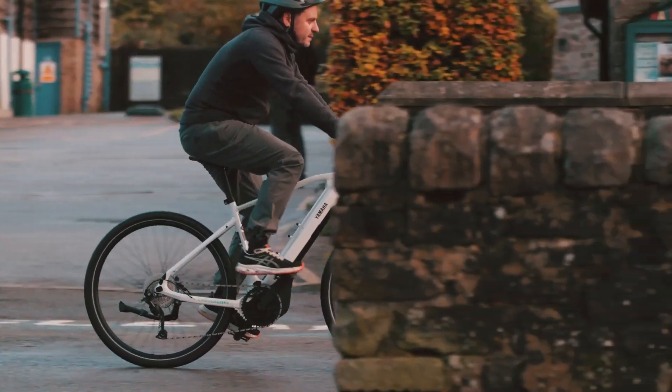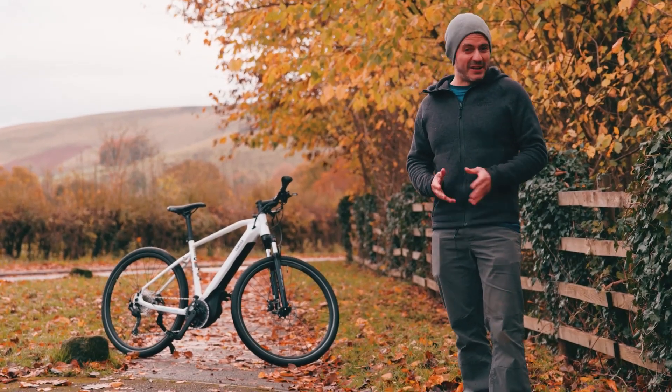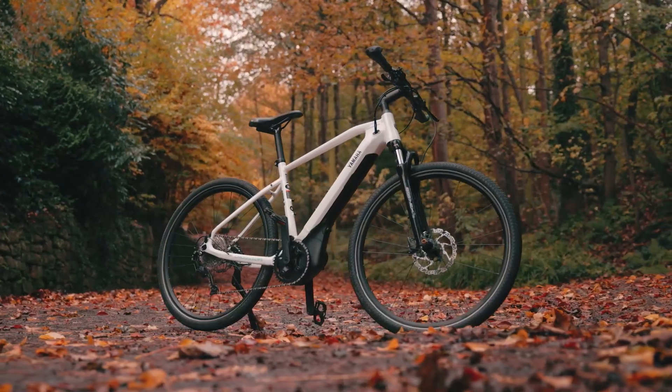At times I'm flying up hills passing people on non-electric powered bikes, and it really got me thinking — what can we do to test the CrossCore RCE?